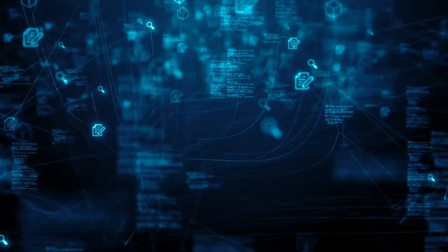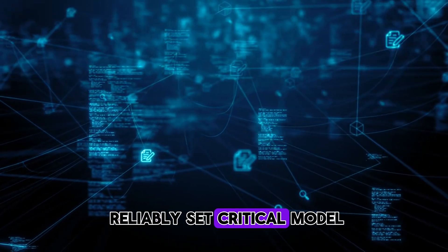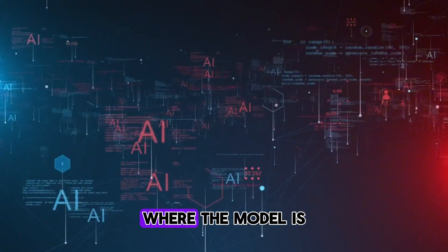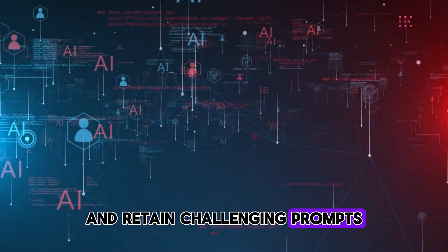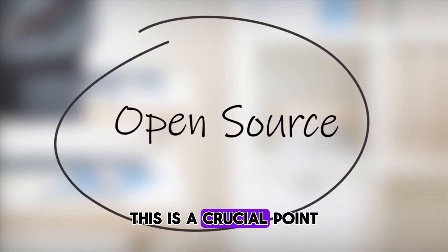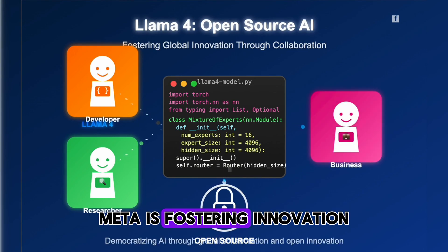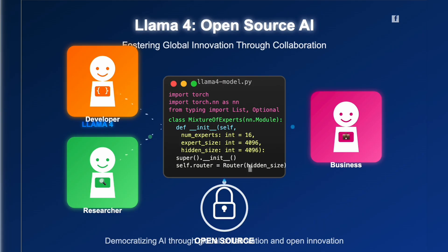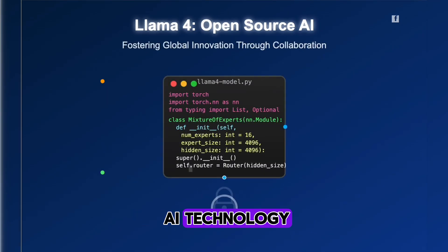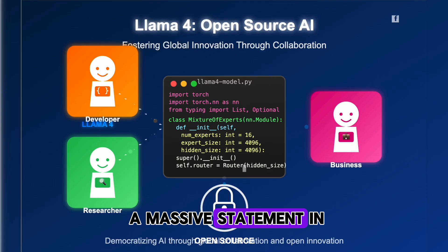Powering these incredible capabilities is a new training technique Meta calls MetaP, which allows them to reliably set critical model hyperparameters. They've also implemented a continuous online reinforcement learning strategy where the model is used to filter and retain challenging prompts, further refining its accuracy and efficiency. And true to its roots, Meta is keeping Llama 4 open source — a crucial point. By making these powerful models available to researchers, developers, and businesses worldwide, Meta is fostering innovation across the entire AI ecosystem, allowing for greater scrutiny, faster improvements, and a democratization of AI technology. Mark Zuckerberg has been very vocal about open source AI leading the way, and Llama 4 is a massive statement in that direction.